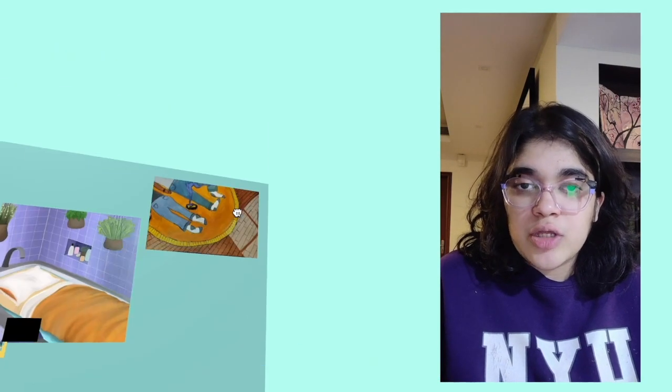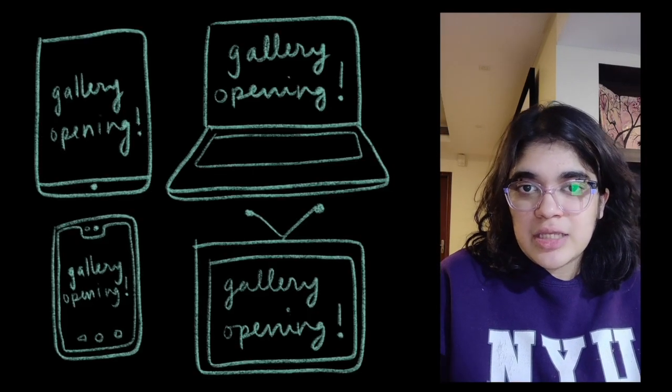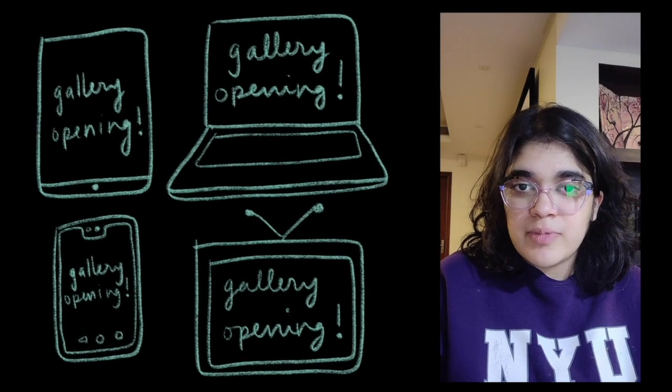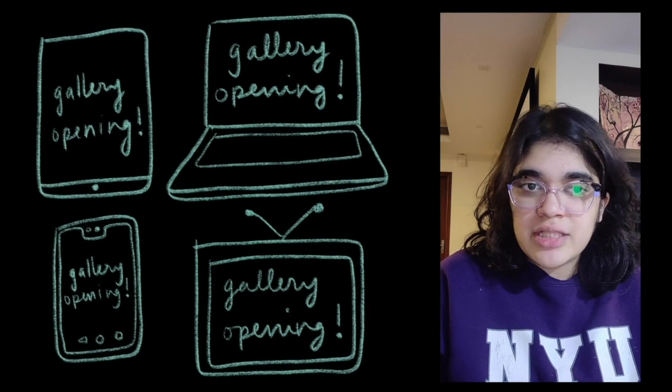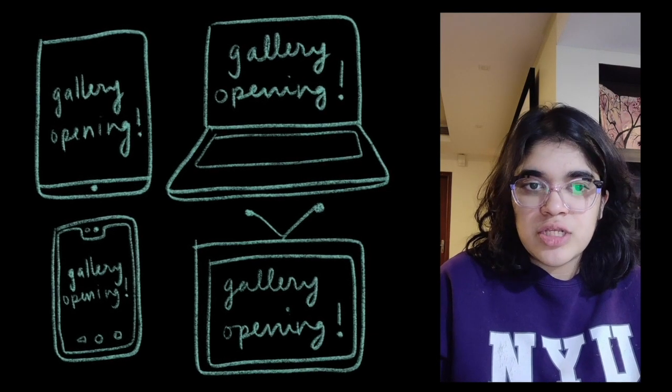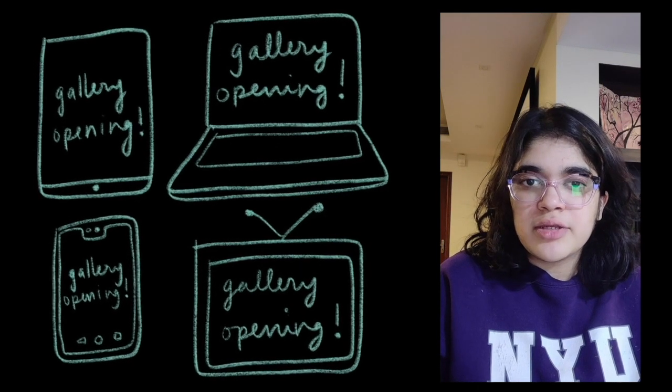In the end it'll serve as an online portfolio for our class, and it'll give each of us a URL link that we can share with friends and family. They can access this virtual gallery space and navigate it three-dimensionally on their phones and laptops — and I think that's just super cool and contemporary.